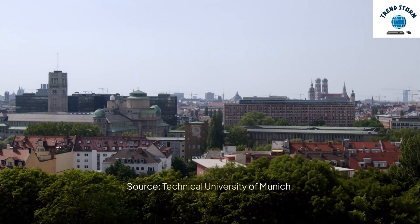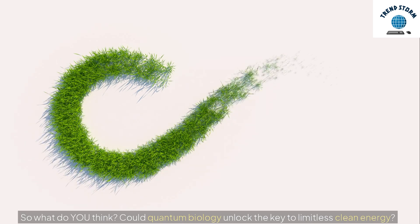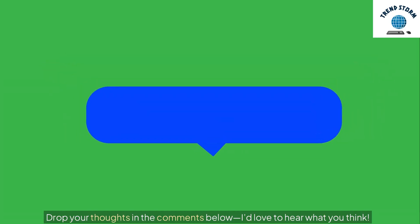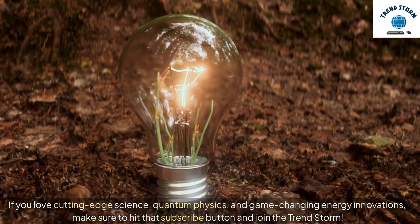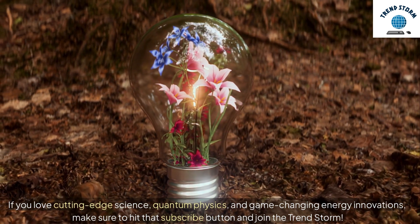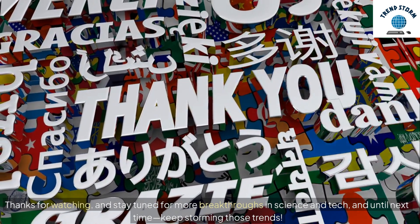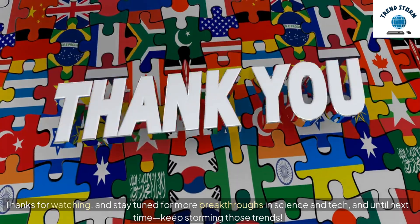Source: Technical University of Munich. So what do you think? Could quantum biology unlock the key to limitless clean energy? Drop your thoughts in the comments below — I'd love to hear what you think. If you love cutting-edge science, quantum physics, and game-changing energy innovations, make sure to hit that subscribe button and join the TrendStorm. Thanks for watching, and stay tuned for more breakthroughs in science and tech. Until next time, keep storming those trends.